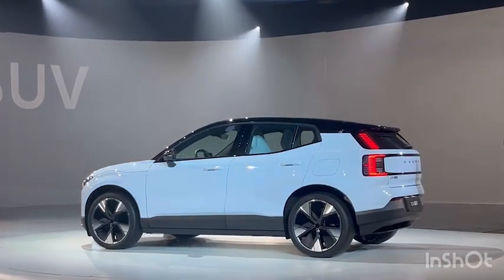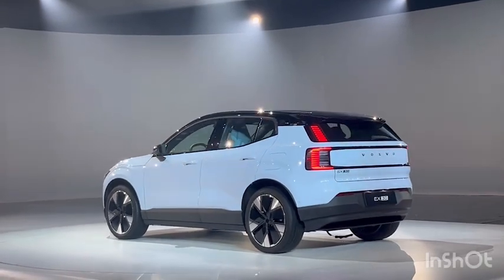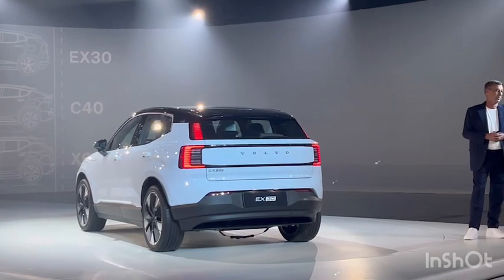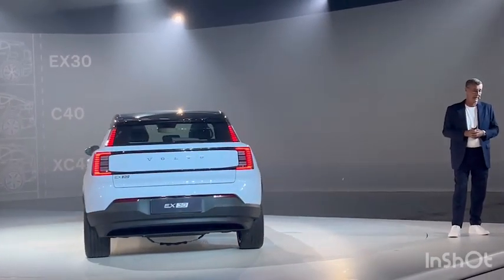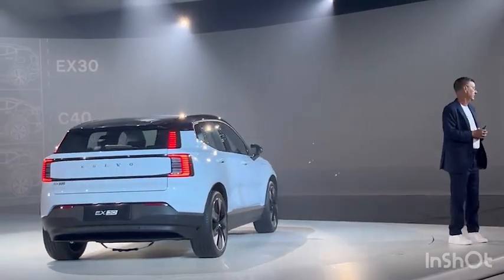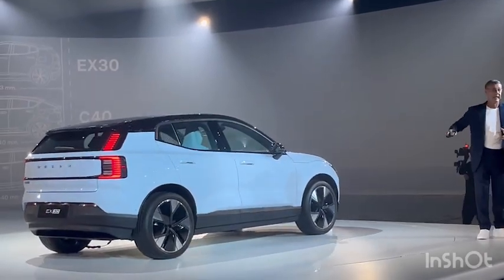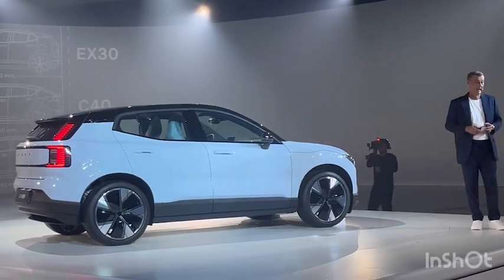I say small — it's not really that small. If you look at the dimensions of the car, the length is only 207mm shorter than our XC40. It's only 25mm narrower in terms of width. And of course you still get a very generous ground clearance.